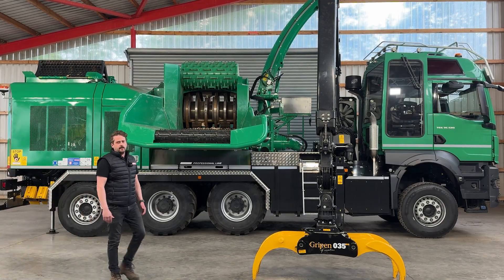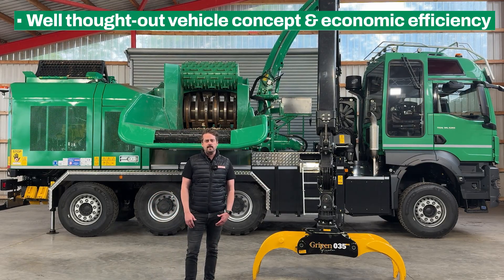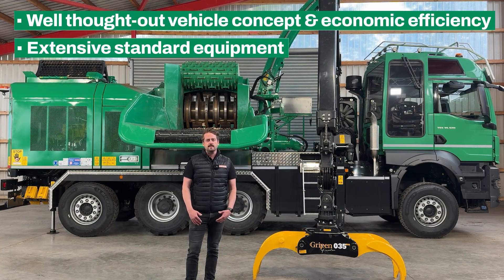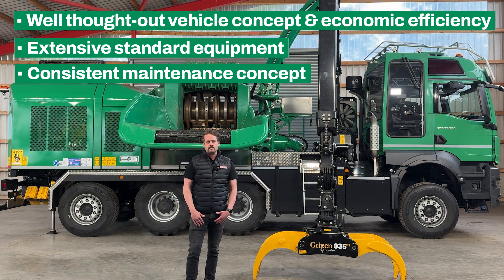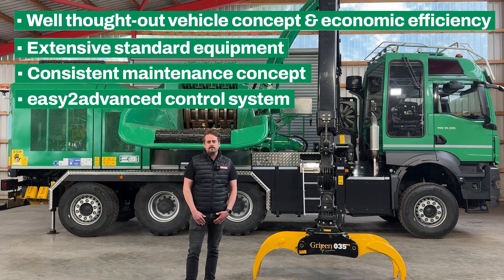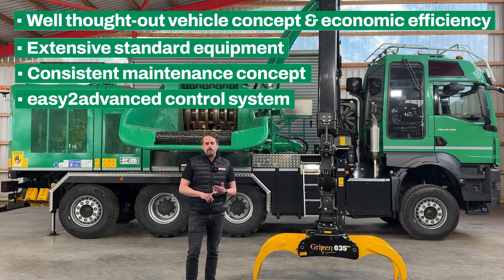To summarize what makes the Chipper Truck Hybrid so special: it stands for a well thought-out vehicle concept that combines economy on the road with full power on the job site. It delivers power exactly where it's needed. With a high level of standard equipment and the professional line package, the Chipper Truck Hybrid comes with all the Jens additional equipment straight from the factory. This is completed by a consistent maintenance concept for the entire machine, and by the well-known easy-to-operate control system which enables maximum efficiency. The Chipper Truck Hybrid is the perfect combination of performance, equipment and operator friendliness.